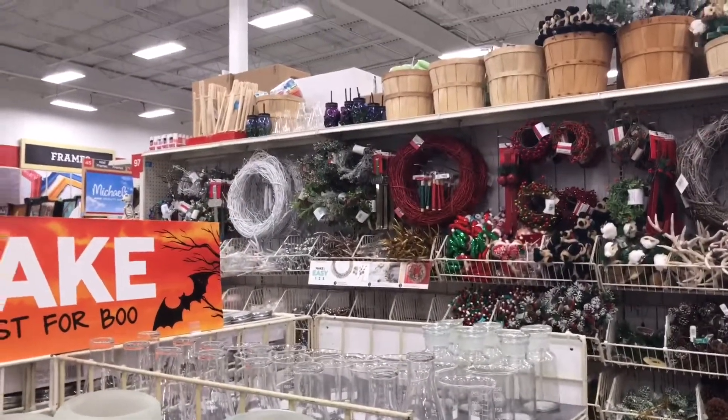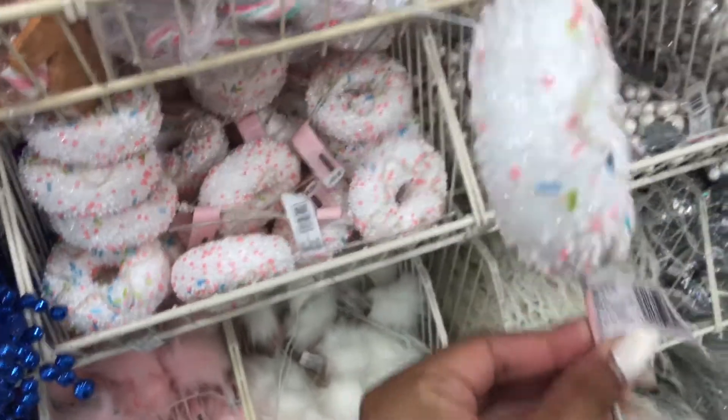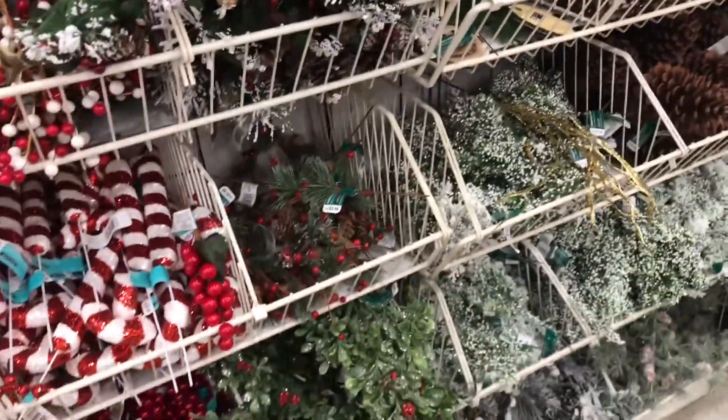They've got Christmas stuff out! Oh my gosh, freaking cute — I think it's a donut. To make your own leaf. That's super cute. And little unicorns. They have Christmas stuff out already — this is wild.